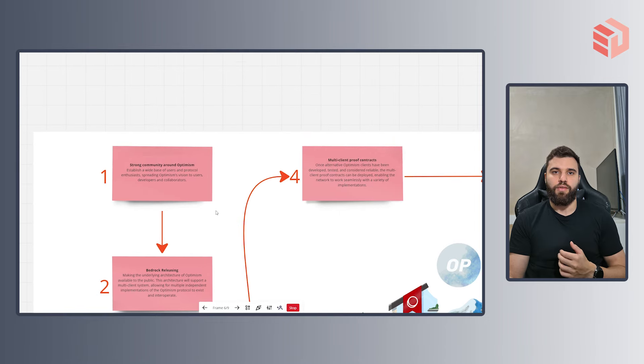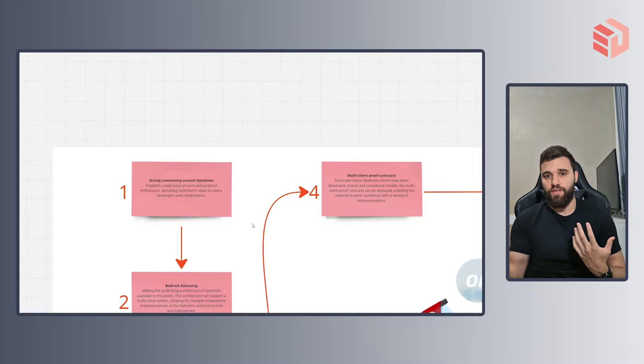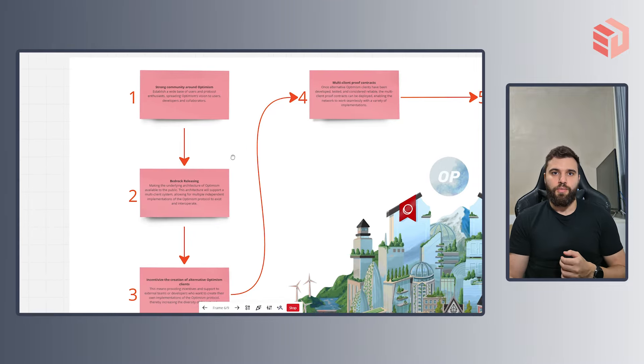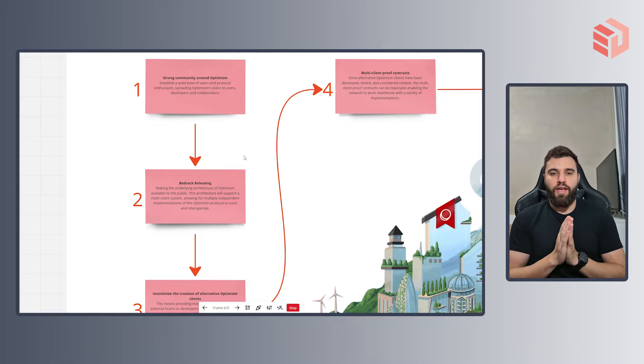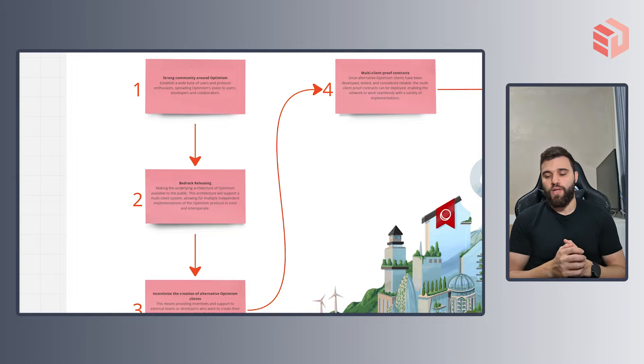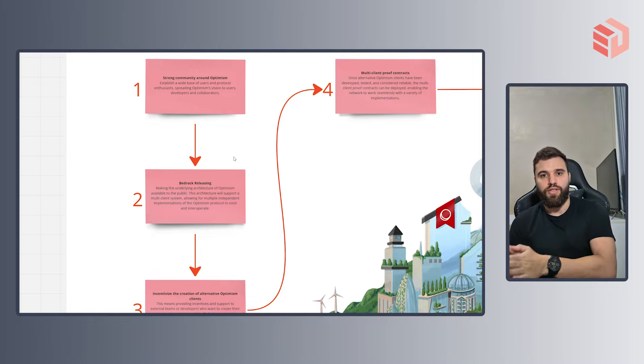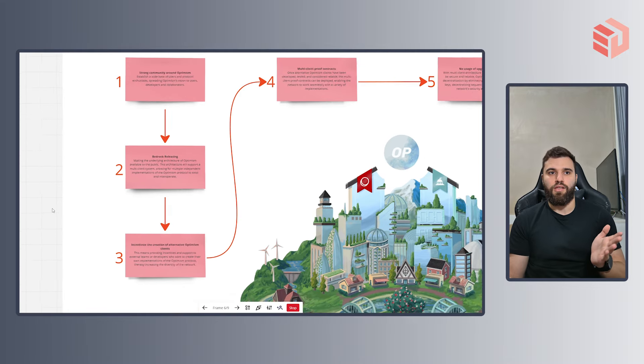Let's take a look at every step. First, you should build a strong community around Optimism. In order for a blockchain project to achieve decentralization, they should have a high number of users and people willing to build on top of the project. Once that is achieved, Optimism will release its Bedrock — this step is related to making the underlying technology of Optimism available to the public so that people can run their own instances of the layer 2, much like a layer 1 does. When you have different people running Optimism on their own, you are starting to move towards a more decentralized model.